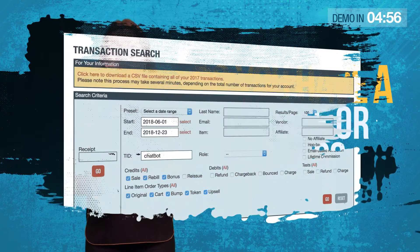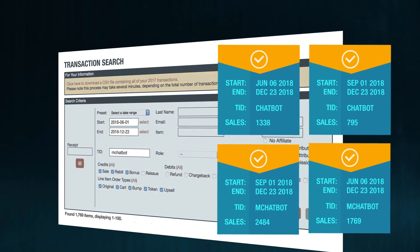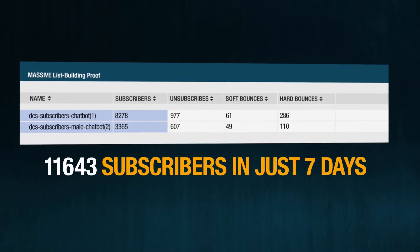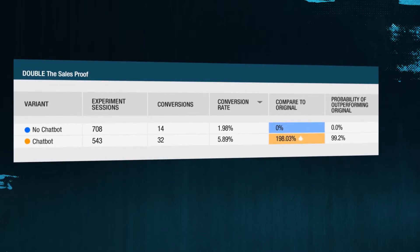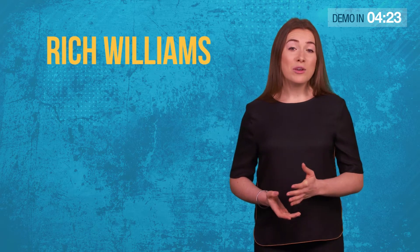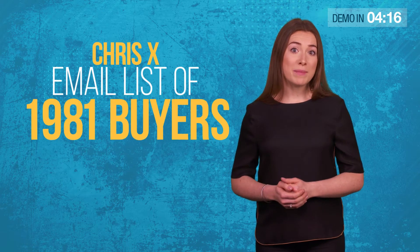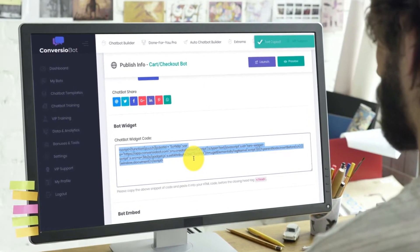Do you have a website or a blog? Want to know how a single line of code automatically added 6,386 sales to our Clickbank accounts in only 6 months? And how this new website code automatically built us a massive email list of 11,643 subscribers in just 7 days, exploded our conversion rate by 198% in only 6 hours? You can start doing the same by copy and pasting one line of automated bot code to any website or blog.